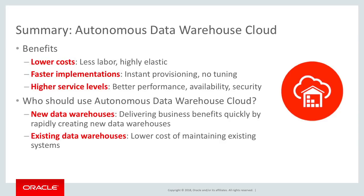You spend less because it's a highly elastic service. It enables you to build your solutions quicker. Businesses want data warehouses to solve their business problems, and the Autonomous Data Warehouse Cloud enables very fast implementations.